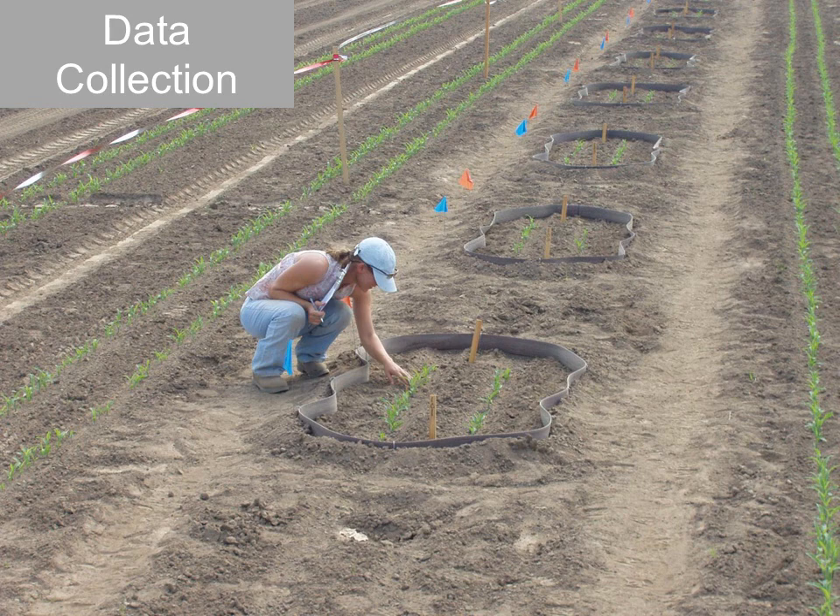Data collection is really the utmost important thing in this role — both the accuracy and thoroughness of it. There's a lot of time spent counting plants, counting insects, counting lesions, weighing, and taking yield. A lot of observation is really key in this role, both from the perspective of your target pest but also any adverse crop response that any of the products may cause. Data collection is very important and very routine in this role.